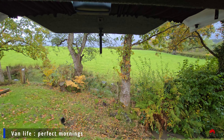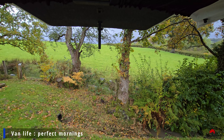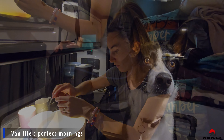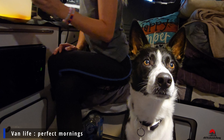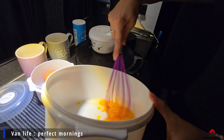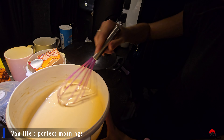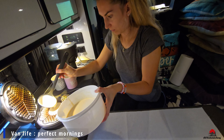We love waking up surrounded by nature with beautiful views on site. With summer now gone we can enjoy our breakfast inside the van — and what can be better than some warm fresh waffles and a delicious hot coffee to get us ready for a new day while enjoying the views and the peace and quiet around us.